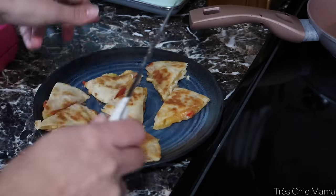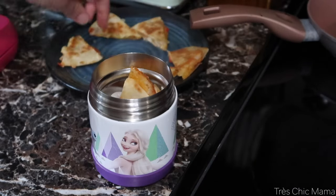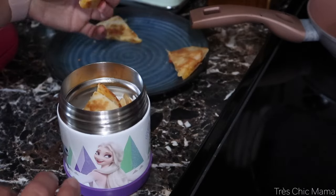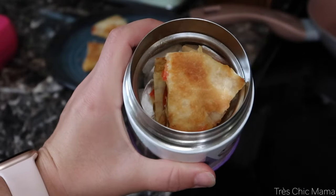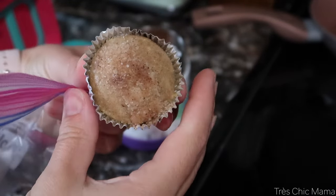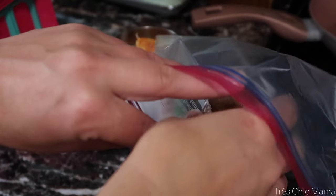I put a paper towel in the thermos to absorb extra moisture and keep the quesadillas from going soggy. I sliced them pretty thin and fit as many as I could in the thermos. For her snack she's having an apple cider muffin — I'll be sharing that recipe soon — and a plum.